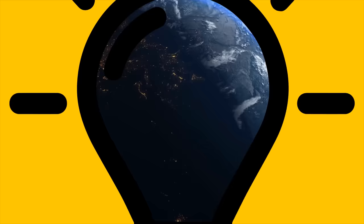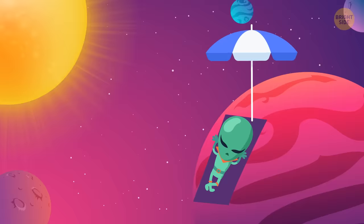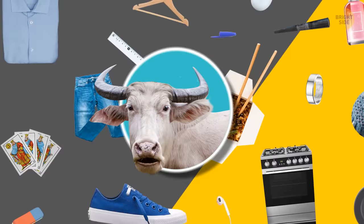There are so many baffling mysteries in the world. Who lives at the bottom of the Mariana Trench? Are we alone in the universe? Why do buffaloes have wings? But there are just as many hidden secrets in everyday objects that surround you. Don't believe me? How many of these did you already know?